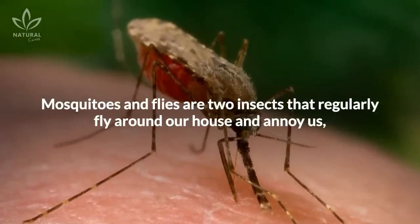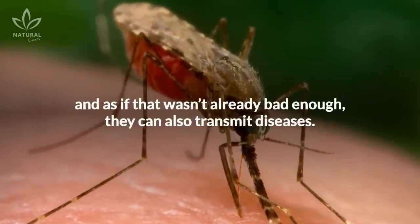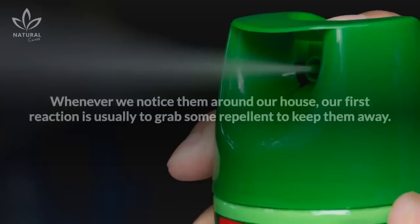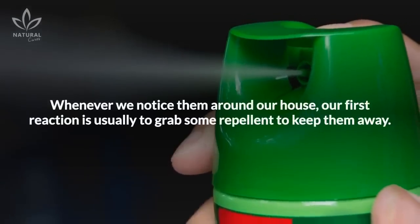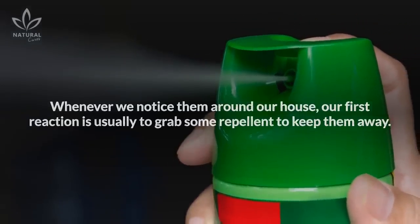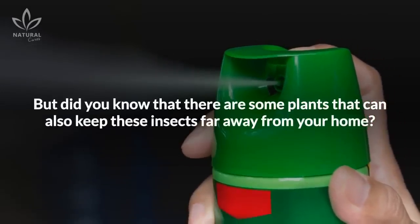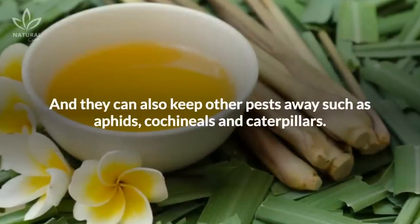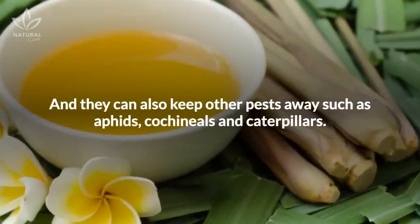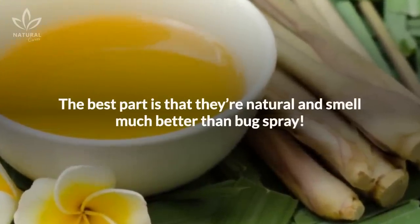Mosquitoes and flies are two insects that regularly fly around our house and annoy us. And as if that wasn't already bad enough, they can also transmit diseases. Whenever we notice them, our first reaction is usually to grab some repellent to keep them away. But did you know that there are some plants that can also keep these insects far away from your home? They can also keep other pests away, such as aphids, cochineal, and caterpillars. The best part is that they're natural and smell much better than bug spray.